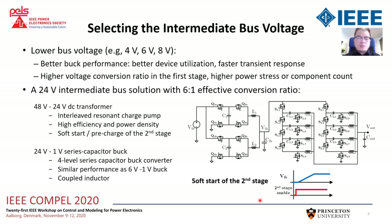Furthermore, the first stage can do soft start for the second stage. By slowly ramping up the bus voltage, the series capacitor can be pre-charged when the bus voltage is rising.